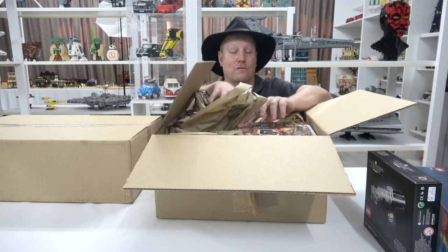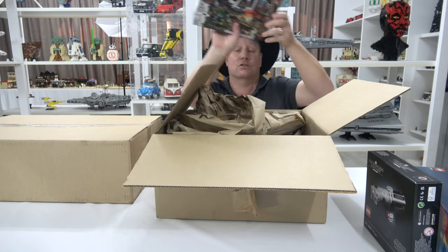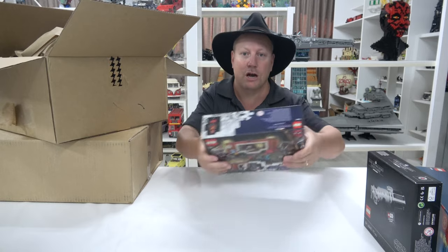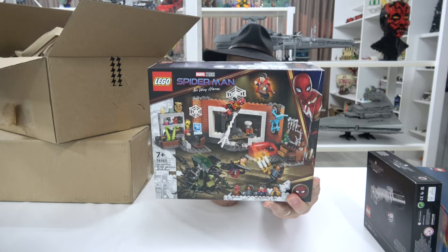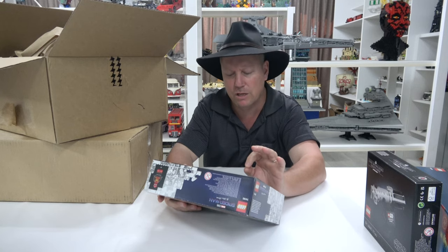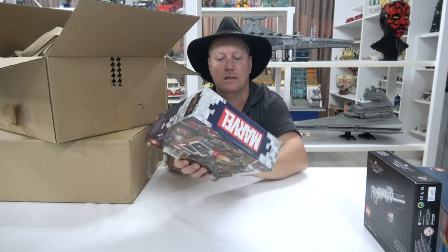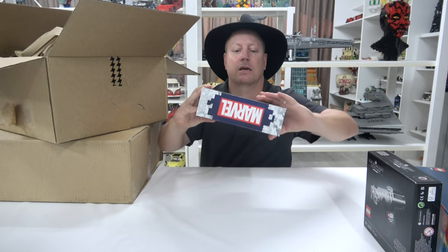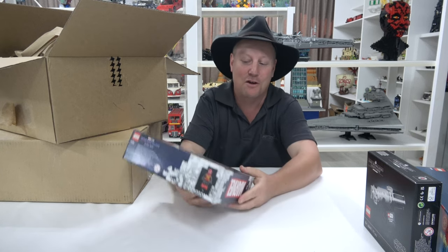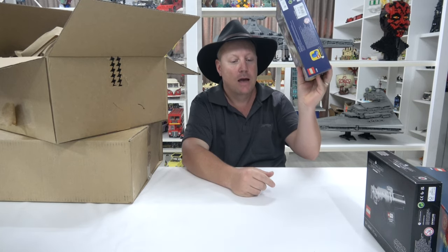The first set is this Dr. Strange and Spider-Man set, and I think it looks really really cool. Let me get a closer look at it for you. What really gets me with some of these sets is the minifigures — we get some really cool ones. A great print for Spider-Man and Doctor Strange with the new cape piece. I can show it on the back here. Very cool cape piece, and just a nice little set. I like these little scene sets.